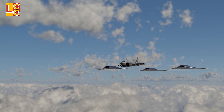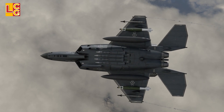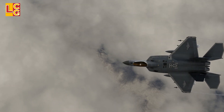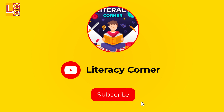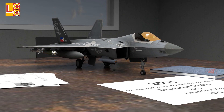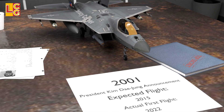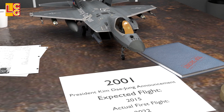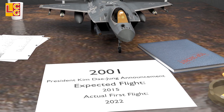This is Korea's first stealth fighter jet that can control three unmanned combat aerial vehicles. The KF-21 project started when President Kim Dae-jung announced in 2001 that South Korea needed to make its own fighter jet, and it had to be developed by 2015.